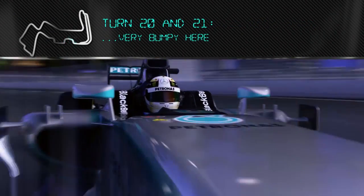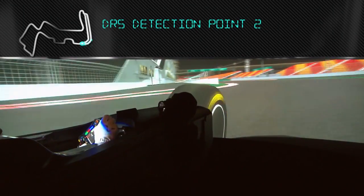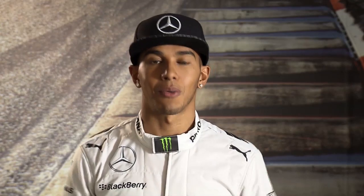It's very bumpy here. This last fast chicane — you try and use a little bit of the kerbs. At any moment you can have an oversteer moment and hit the back end into the wall. The last corner here is very, very quick. And that's the lap. So our work is done here at the factory — now let's take it to the track.